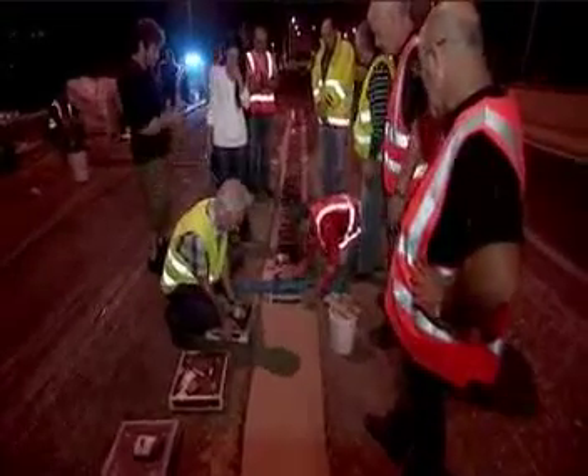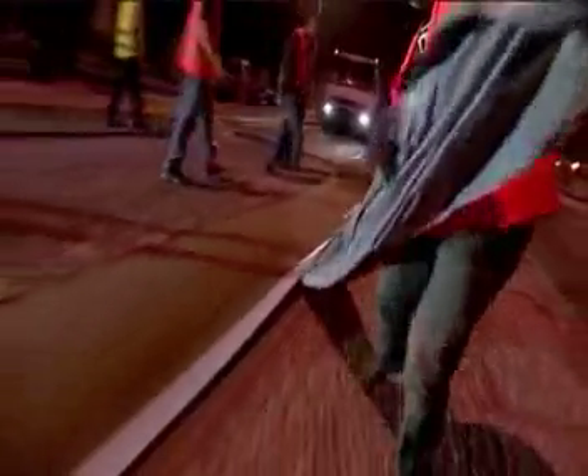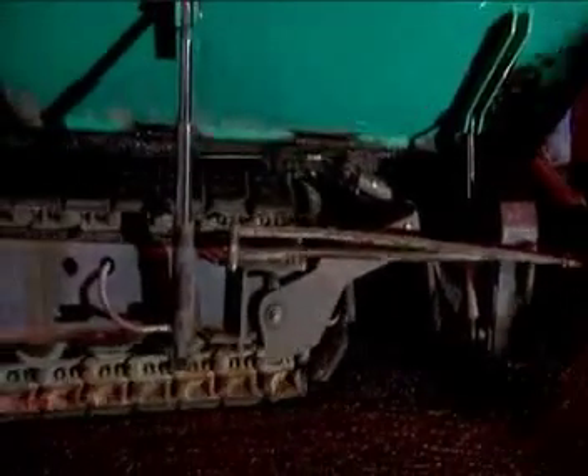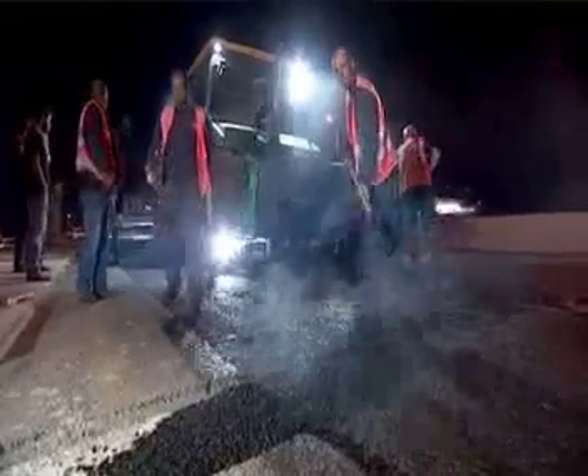The generators are wired up so that the electricity can be harvested and used to charge batteries by the roadside. The generators are then covered with bitumen sheets to ensure that the asphalt used for the road surface binds firmly to the concrete holding them in place. Finally, the road is asphalted and rolled with a steamroller.